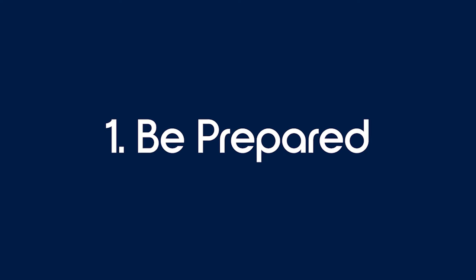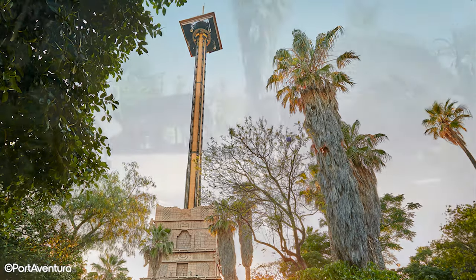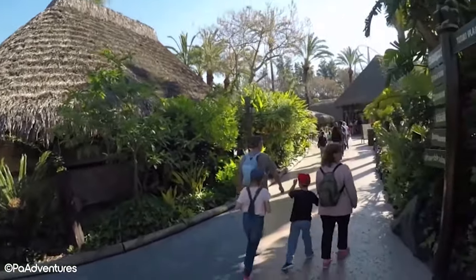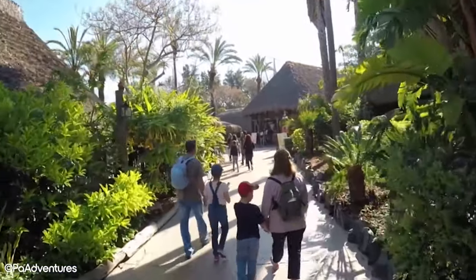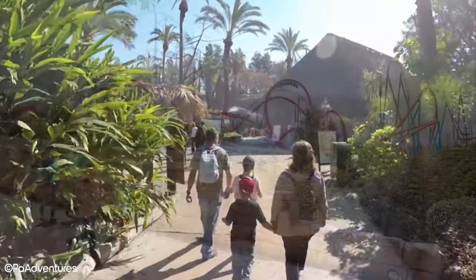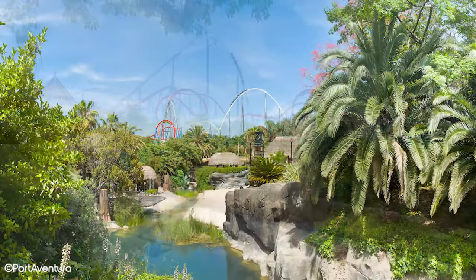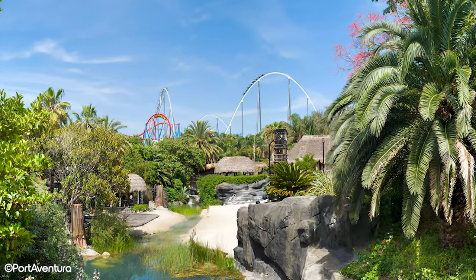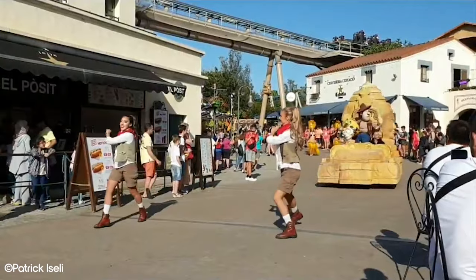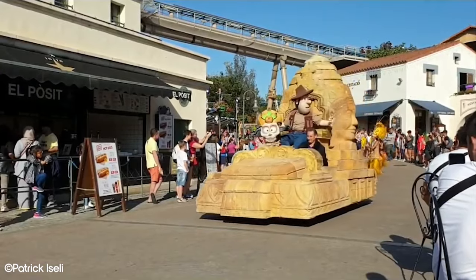Tip 1: Be prepared. Portaventura is a huge park and you're going to get a lot of steps in. Make sure you wear comfortable shoes, preferably runners or something made for walking. You'll also get thirsty throughout the day, so bring a bottle with you — there are plenty of water fountains for you to refill it. Also bring sun cream, as you're right on the Spanish coast and it's not an overly sheltered resort. You'll be exposed to the sun for a lot of the day, so it's important to apply sun cream multiple times. It's also a good idea to bring some snacks. The resort doesn't allow outside food and drink, but you can sneak a few snacks in to keep you going while standing in lines.